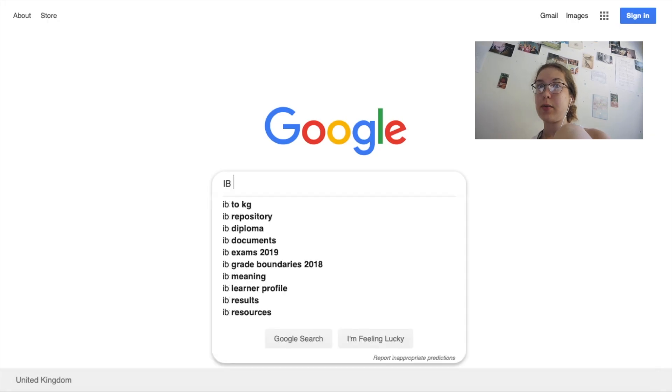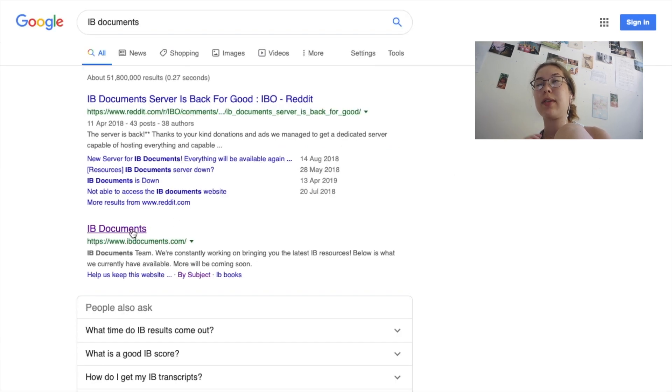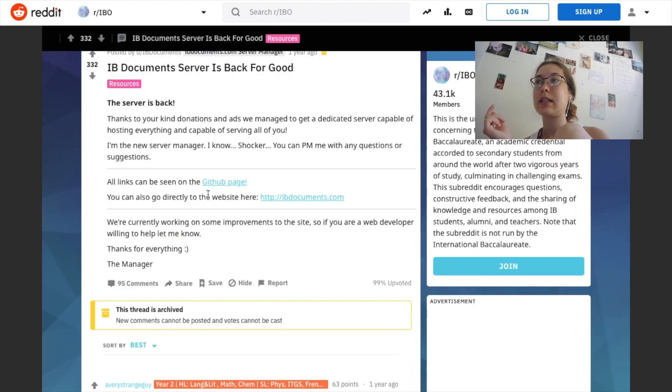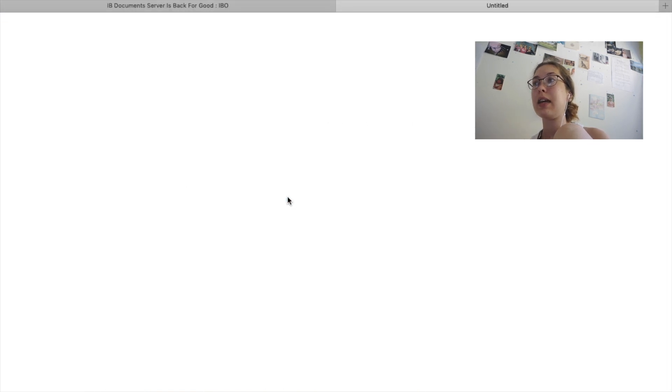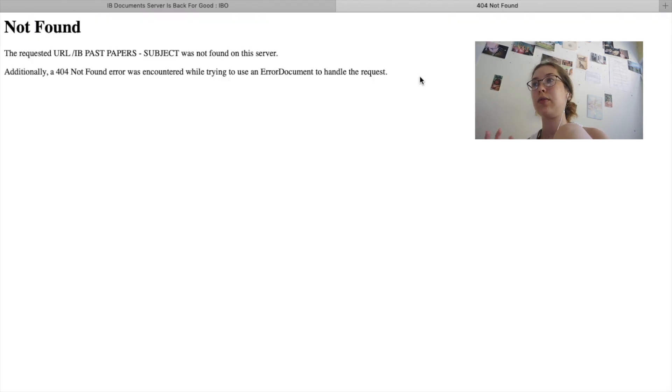The website I would recommend for everyone who takes the IB goes by one of three names: IB Documents, IB Repository, or IB Resources. It's really helpful because it's got links for all of the different subjects you can take in the IB, and within those links it's got all of the past papers from literally the 1990s, and the mark schemes to go along with those.